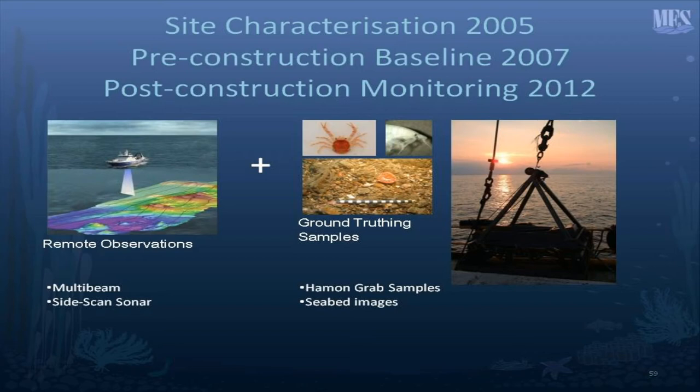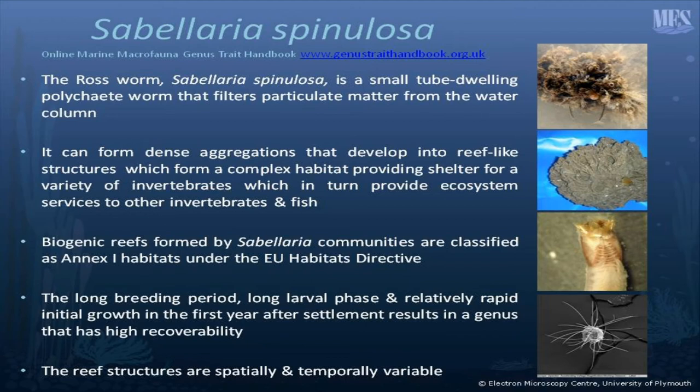We've been involved in the project since 2005. We carried out the site characterisation, followed that up with a pre-construction baseline survey, and more recently with a post-construction monitoring survey. The surveys comprise remote observations of the seabed involving multi-beam and side-scan sonar. Those data are interrogated to determine which areas we need to sample and which areas are likely to be providing Annex 1 habitats. Ground truthing of the remote observations is carried out by Hammond grab and also by seabed imagery.